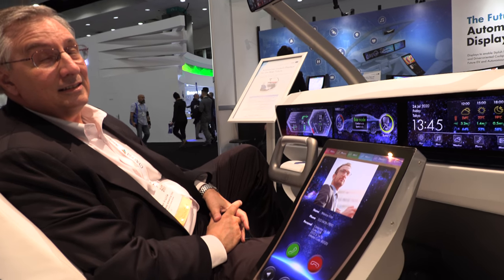We have the SID Display Week here at JDI. I'm Steve Reblich, director of sales for JDI.